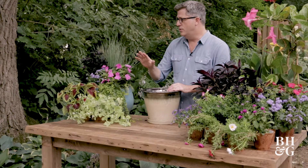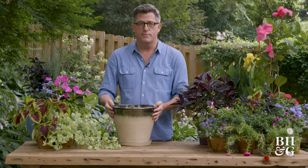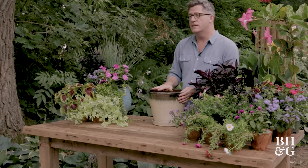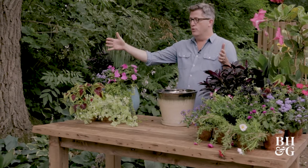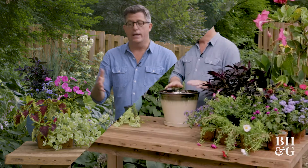All of these plants do great in containers. You want to pick a container that is not too small — this is about the smallest I would ever use because the smaller the container the more it will dry out. Pick something this size or larger, and you can even go up to a really large size, which would make watering much less frequent, especially if you're going away for the weekend.